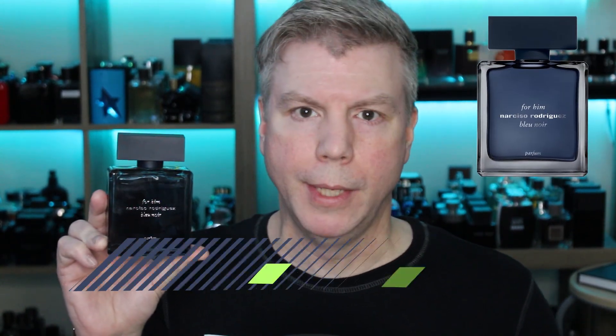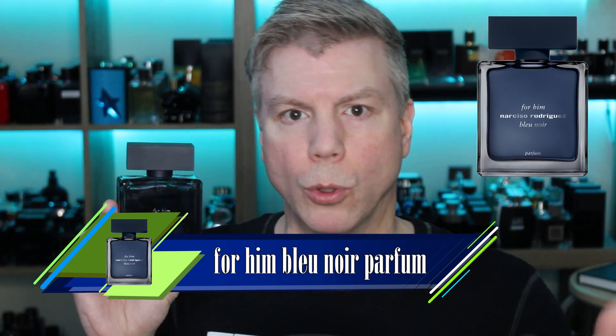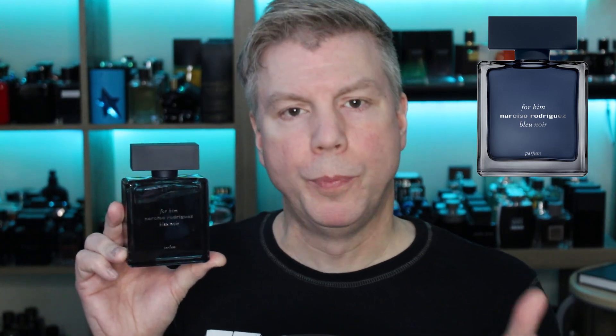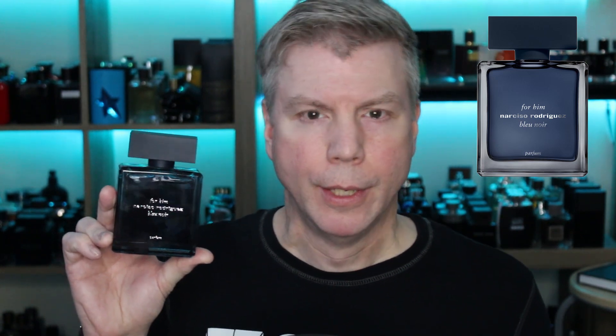The first one I'd like to bring to your attention is from Narciso Rodriguez — the for him line is decently well-known, but the much better in terms of quality, wearability, and versatility is the For Him Blue Noir Parfum. The for him line has always been known for its niche-like quality, but they've gone a little bit closer towards something more mass-appealing and hyper-versatile, finding an agreement between mass appeal and that unique niche-like quality. The result is a fantastic iris-oriented fragrance.